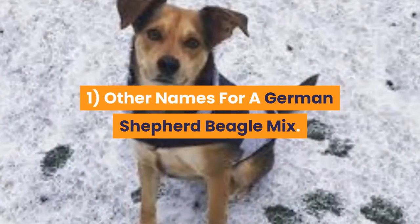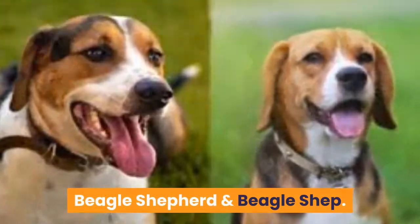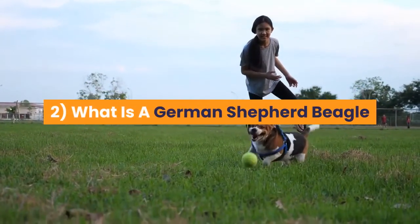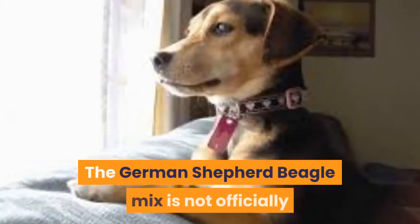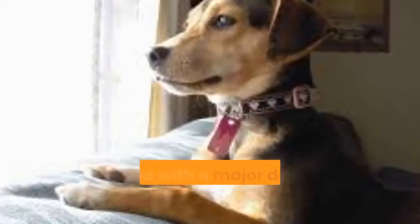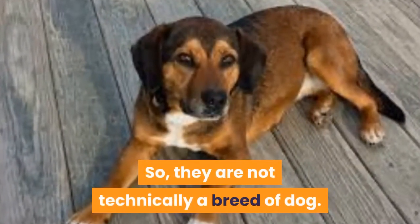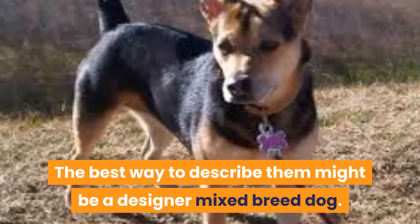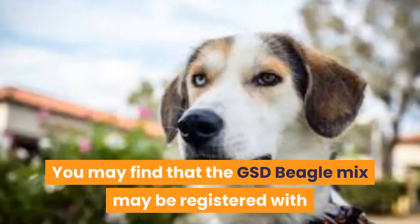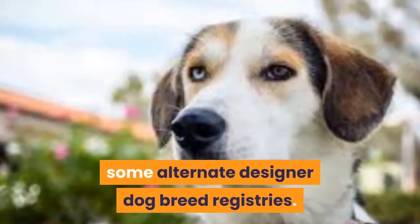1. Other names for a German Shepherd Beagle Mix: Beagle Shepherd and Beagle Shep. 2. What is a German Shepherd Beagle Mix, are they a registered dog breed? The German Shepherd Beagle Mix is not officially registered with a major dog breed registry like the AKC, so they are not technically a breed of dog. The best way to describe them might be a Designer Mixed Breed Dog. You may find that the GSD Beagle Mix may be registered with some alternate Designer Dog breed registries.